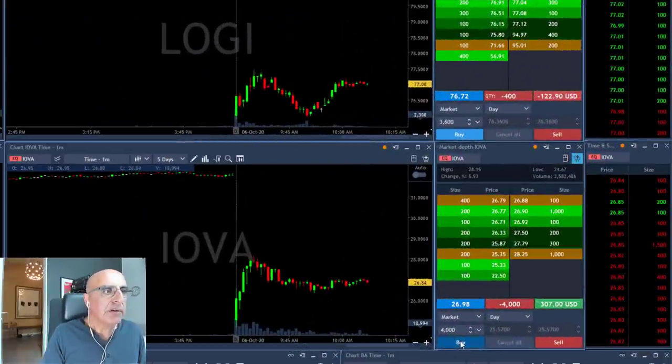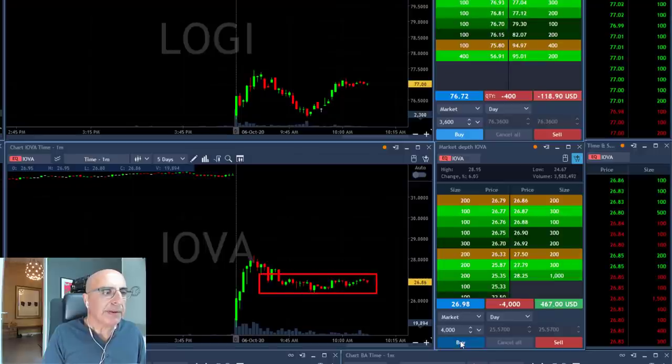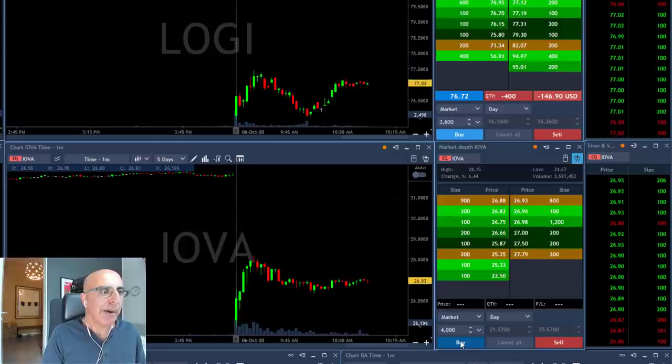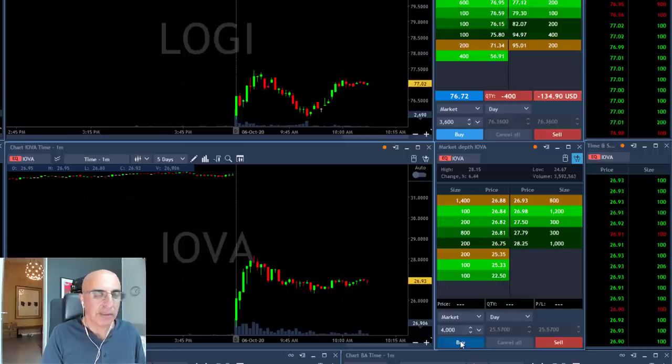IOVA is not going anywhere. I'm up about four hundred dollars or so, but there's no reason to hold a stock that's not really moving. If it moves over 26.90, I'll be out. It's moving up now — out. No reason to hold a stock that is not going anywhere. Let's have that as our recap discussion, which is coming right now.